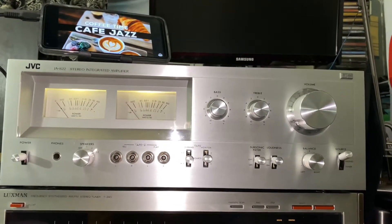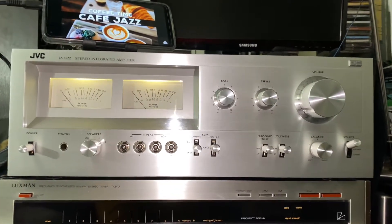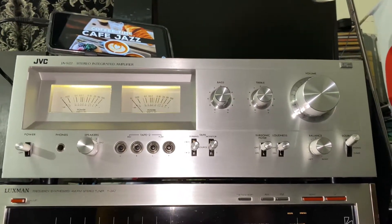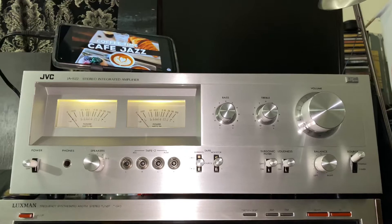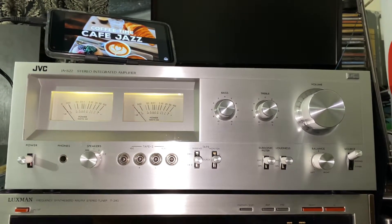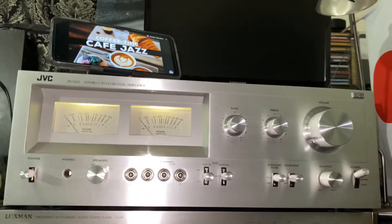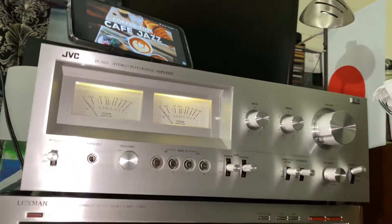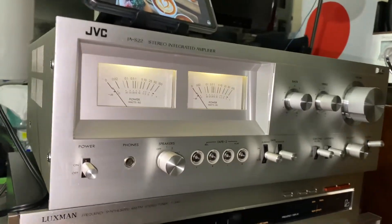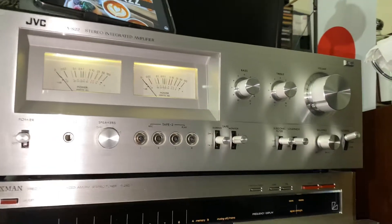This is one of my other integrated amplifier collections. I do have a Marantz integrated amplifier and a Pioneer integrated amplifier. Very very nice and in very mint condition, very clean. And I love the sound of this JVC.